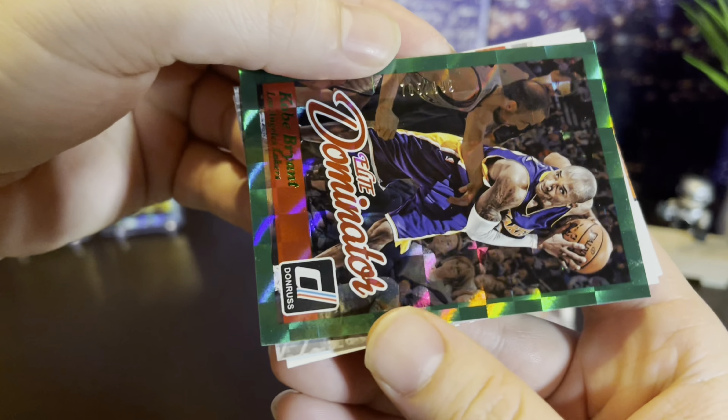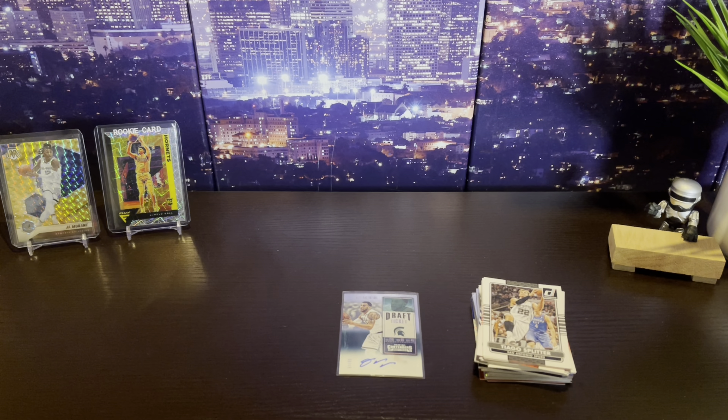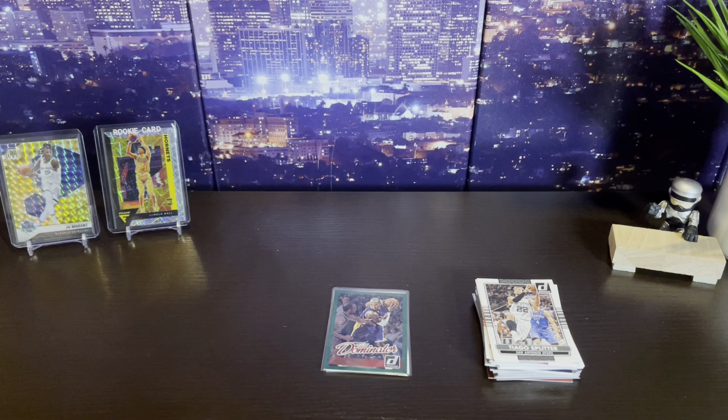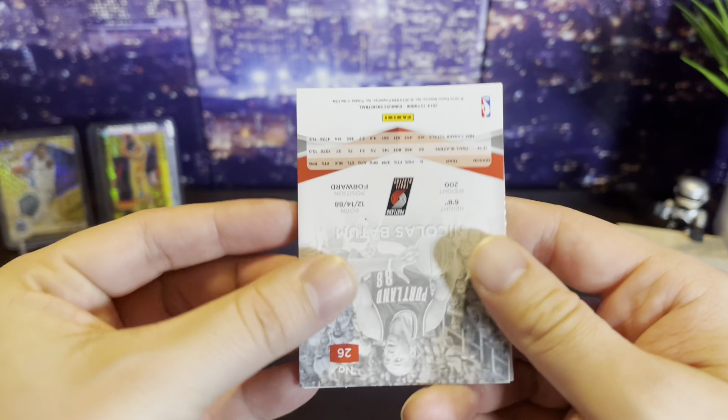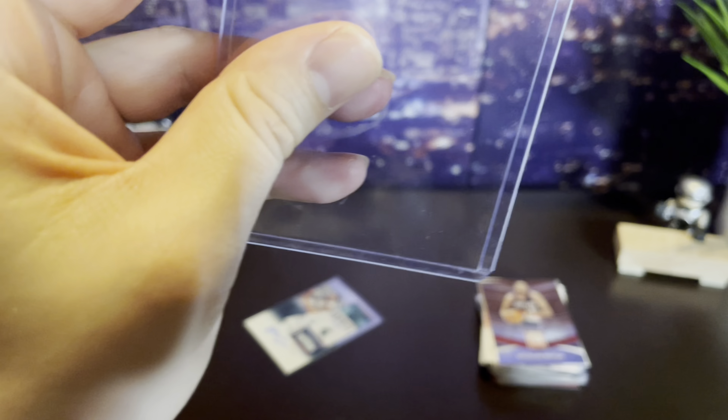On to Panini Contenders. Curry - we hit! Denzel Valentine, numbered seven to ninety-nine, that's a sticker autograph - it's pretty cool, I'll take it. Love getting autographs, so let's leave that up as our first hit. I don't know if this guy's in the league - I don't know that name and I watch a lot of basketball. He might just be on the bench, I'll have to look that up later.